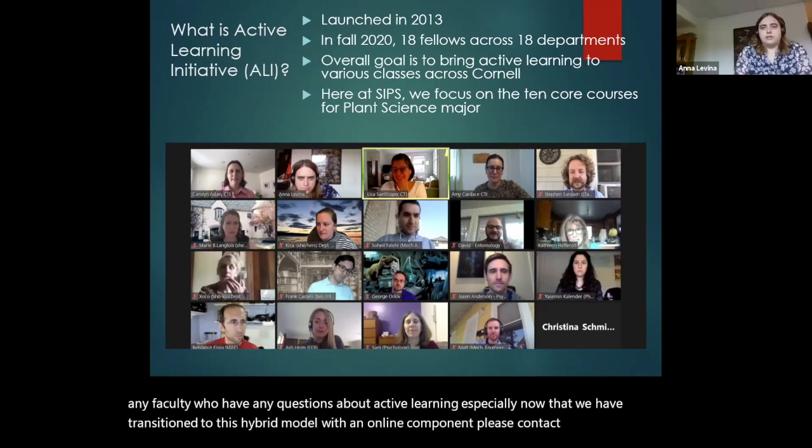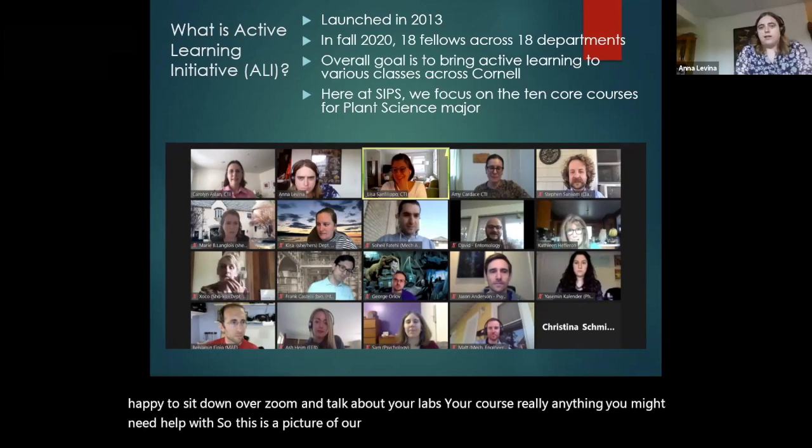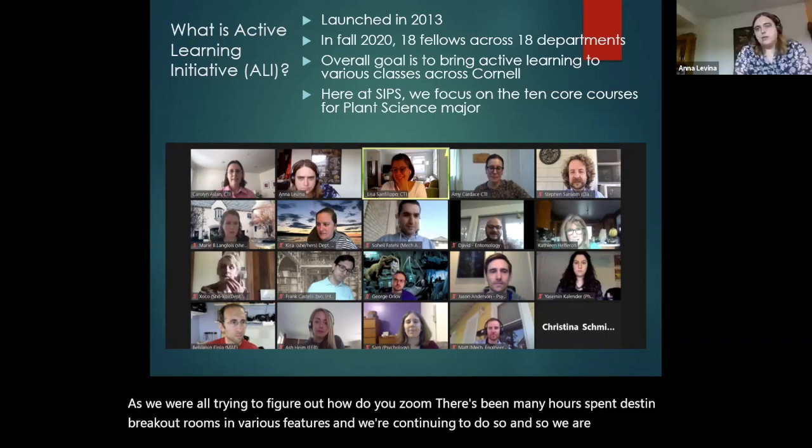I'd be more than happy to sit down over Zoom and talk about your labs, your course, really anything you might need help with. This is a picture of our fellows. Last spring, we all went online, and it felt like we were having this online Zoom work council as we were all trying to figure out how to use Zoom. There's been many hours spent testing breakout rooms and various features, and we're continuing to do so. We are all a resource here for the faculty.